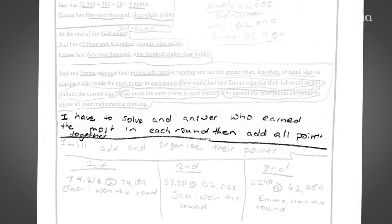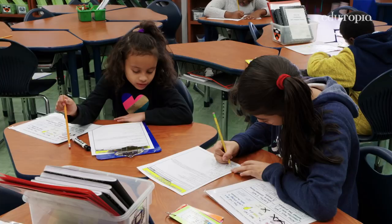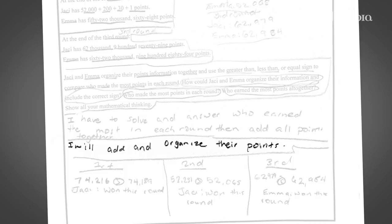I think it means how they compare their information. After you understand your problem, you've got to think about your strategy, and then you'll do an 'I will' statement — I will use a table, I will multiply, I will add, I will divide.